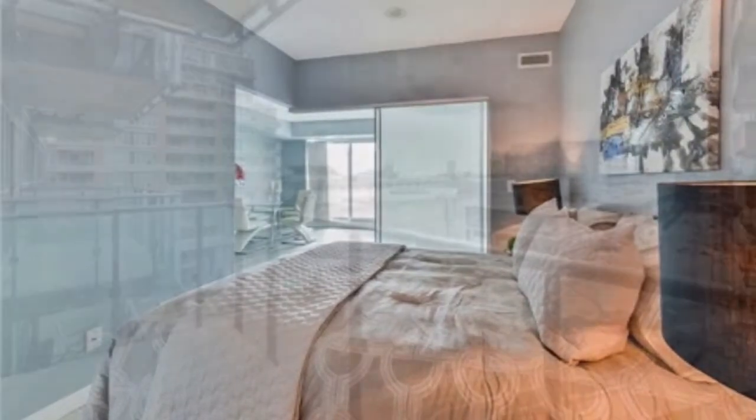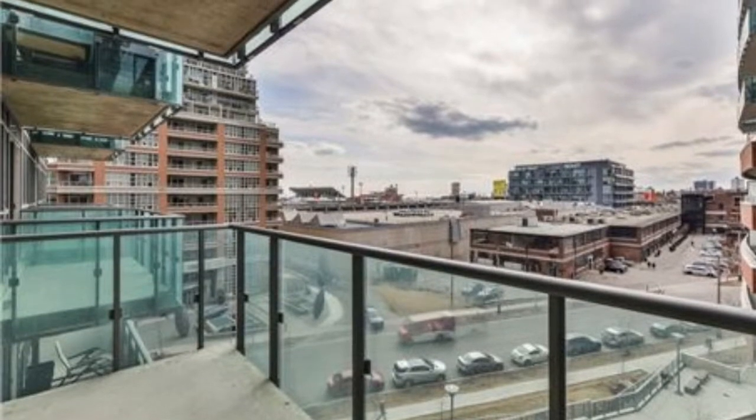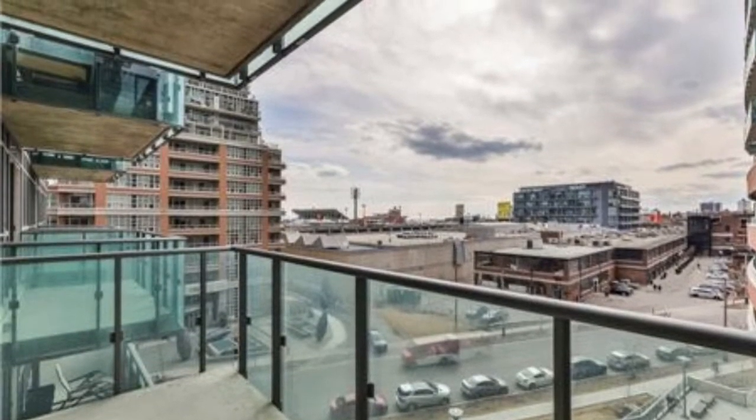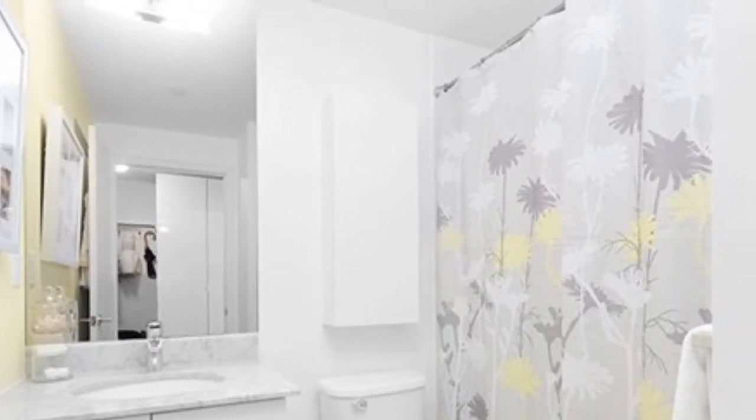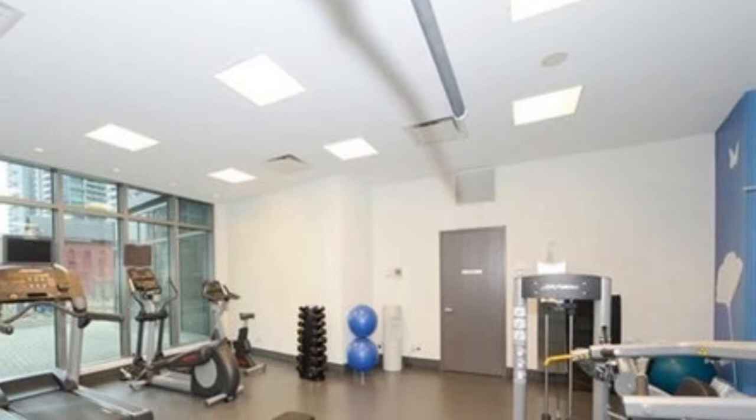Two-bedroom, two-bath, 900 plus square feet for only $5.29. From the balcony you look at Liberty Village, downtown, and water views. Metro grocery store is just around the corner.